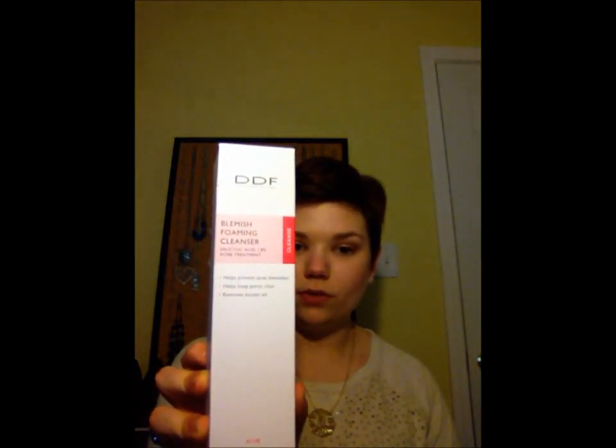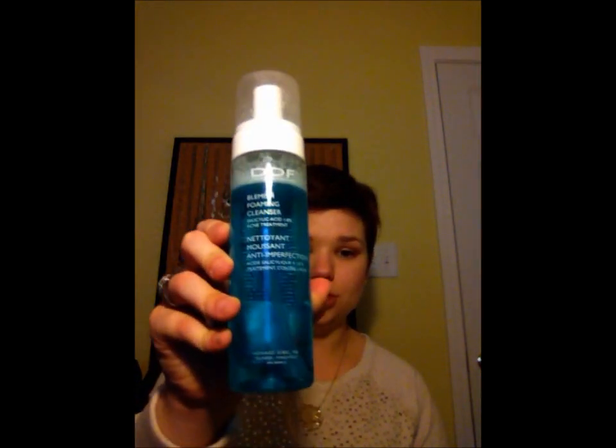Next, I picked up this Doctor's Dermatologic Formula Blemish Foaming Cleanser. It comes in a box like this — I'd never seen this brand before but it looked interesting. I've used the cleanser for about a week now: with my hands, with my Clarisonic, and in the shower. It best worked with my Clarisonic because it really pushes the product into your pores. It has 1.8% salicylic acid as the acne treatment and it's just a really good daily facial cleanser.